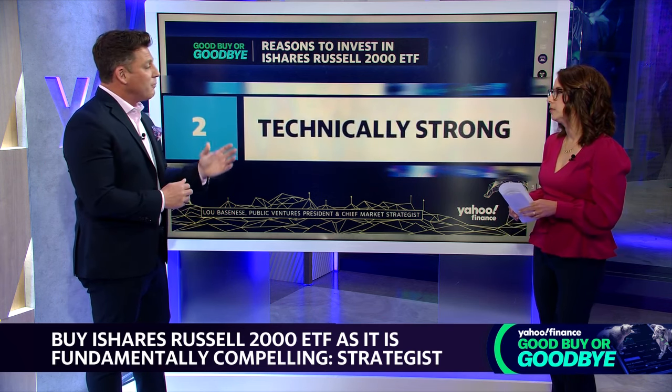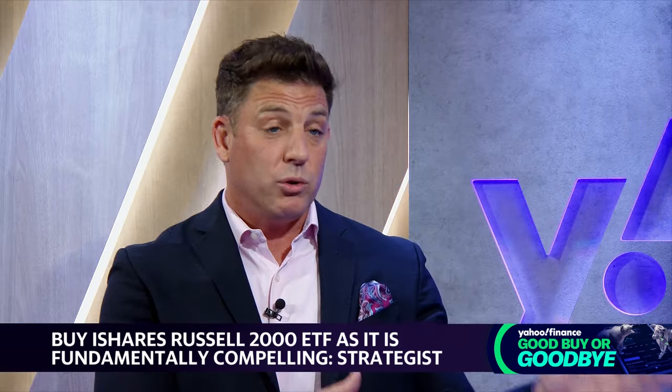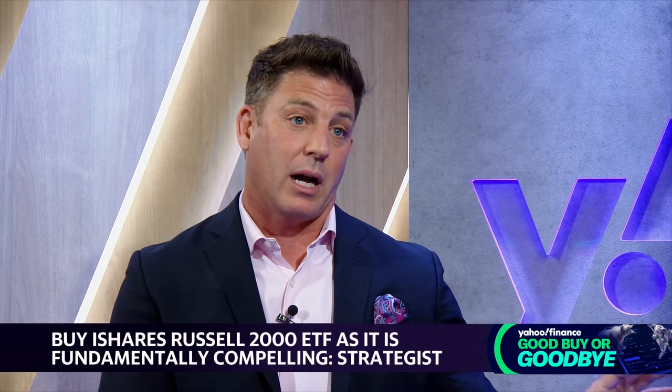I'm usually a fundamentals-first guy, but you have to pay attention to the technicals. All the technicals suggest this price action is going to continue. The index itself is trading above the 50 and 200-day moving averages. A lot of components are from the biotech space, so we're seeing a rebound in biotech that's getting captured in IWM as well.